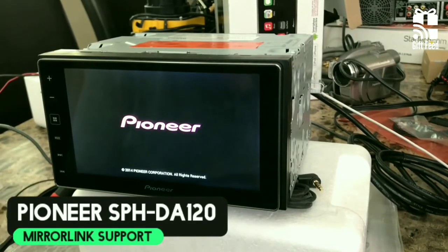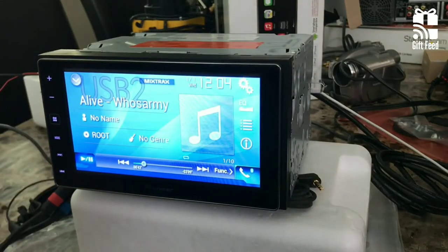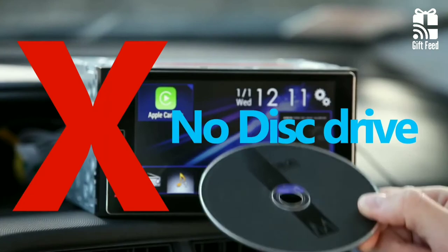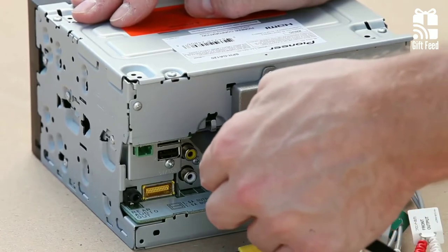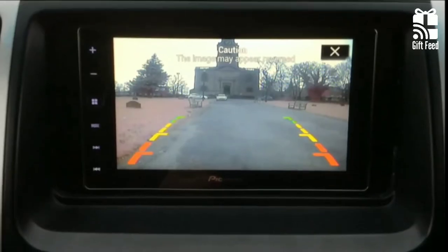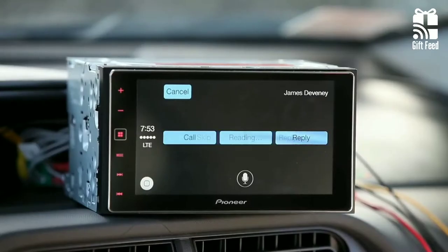Pioneer SPH-DA120. The Pioneer SPH-DA120 is a double DIN unit featuring a 6.2-inch capacitive touchscreen. It supports Bluetooth wireless streaming but lacks a CD player, built-in sat-nav system, or storage. The dual USB port doubles the typical number of devices you can connect to your head unit at a time. This head unit comes with a rear camera input option that makes it easier when reversing, parking, and maneuvering through tight spaces. With this head unit, you can also do everything in a voice-automated and eyes-free way using your iPhone's Siri functionality.